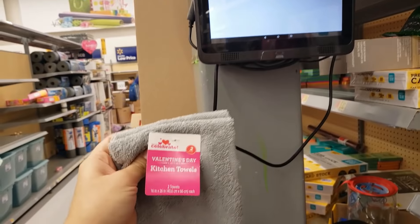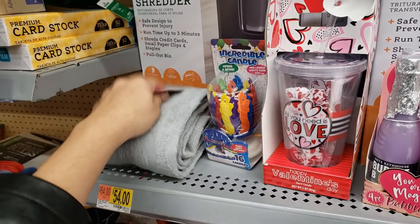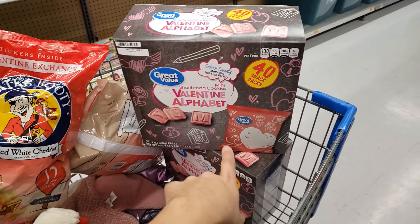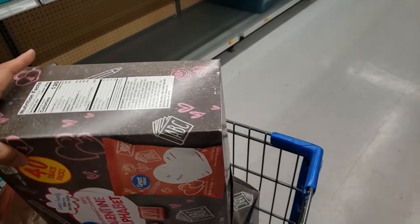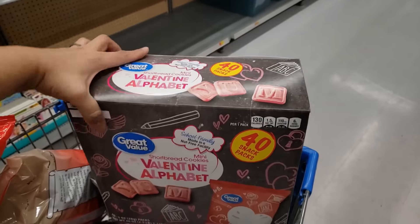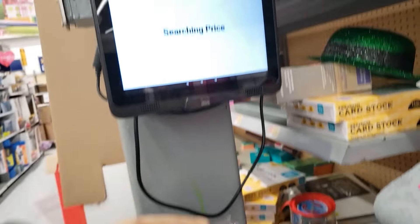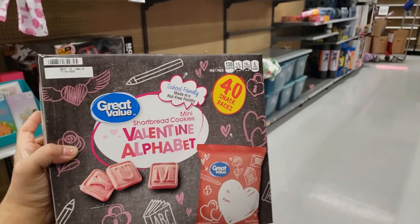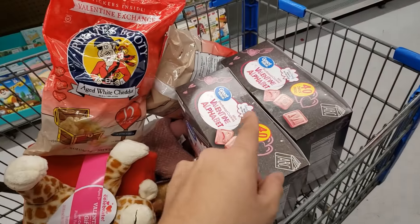The Valentine's kitchen towels are $1.98 for a two-pack — I've gotten them cheaper before so I'm going to put those back. They also have Valentine alphabet shortbread cookies — these are really good, I was waiting for these to go down. They're supposed to be 50% off — $4.49 down from $8.98, and you're getting 40 of them. My daughter always needs snacks so this would last a while.